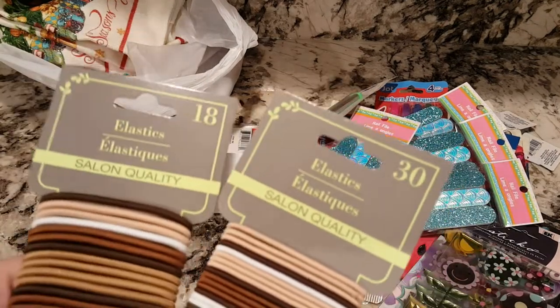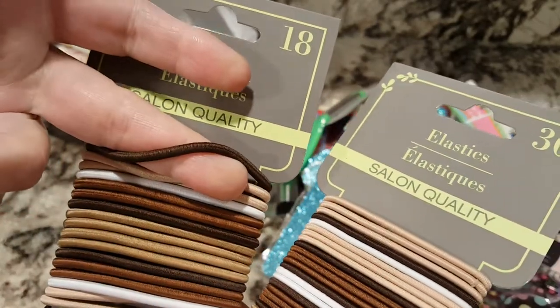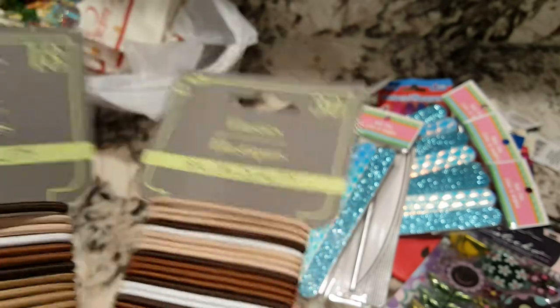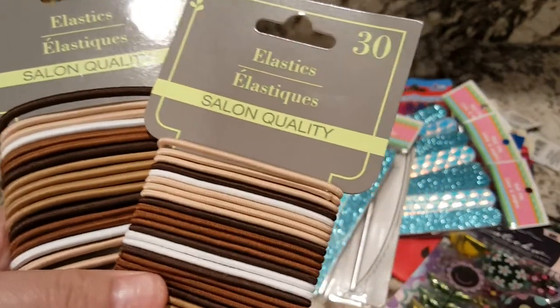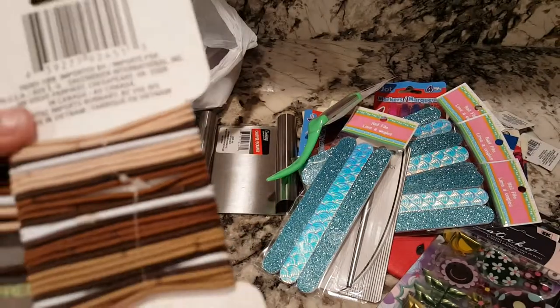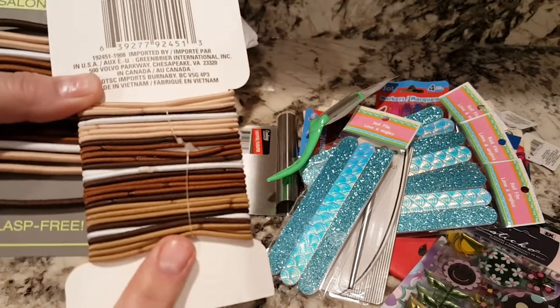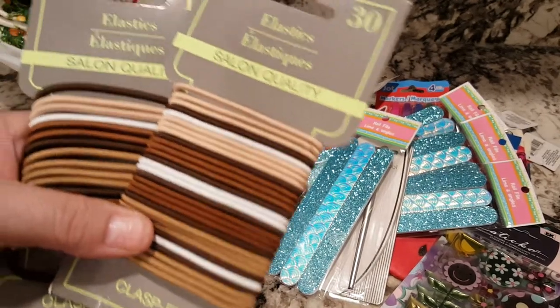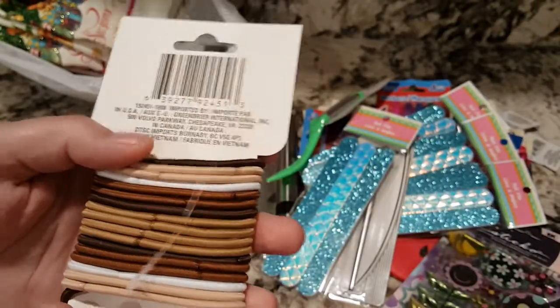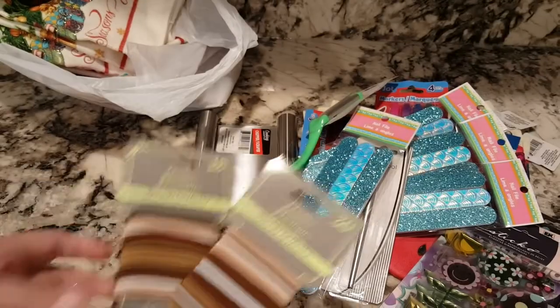I got a couple of these — I got the 30 pack and the 18 pack because the 18 is a wider width than the 30. You can get these in 100 packs, but they're even thinner and they break real easy. So I got the thicker ones. These don't have the little metal brad pieces on them. I've got that 100 pack before and used them in my hair, but I have to constantly replace them because they break. I thought I'd try the thicker quality ones — they feel better quality.